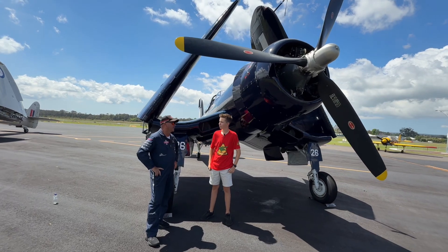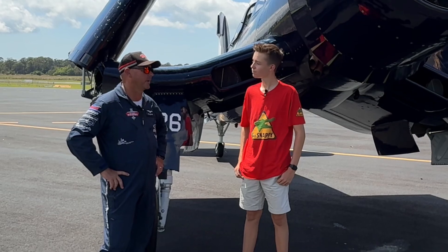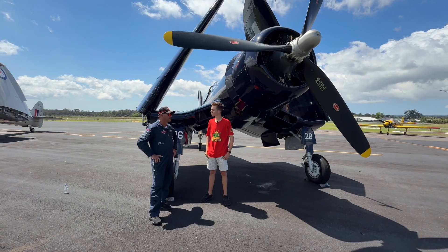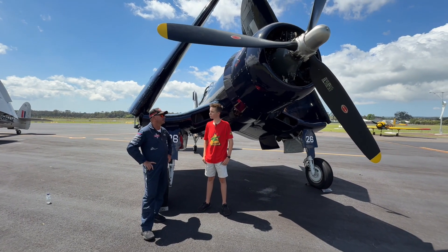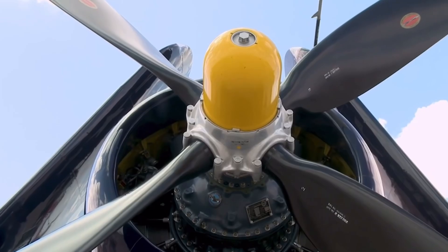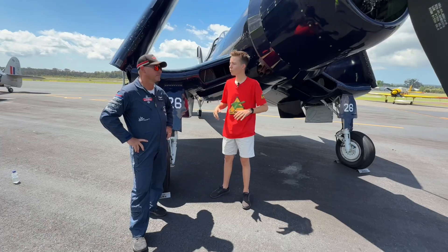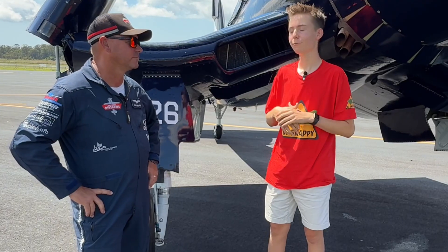Big engine and huge prop — what is actually powering this? It's an R-2800 Pratt & Whitney, 18-cylinder supercharged engine with a really large propeller. It pulls it really nicely — about two and a half thousand horsepower. Probably one of the better, most popular engines — used in the Corsair, Bearcat, and others. Very cool.